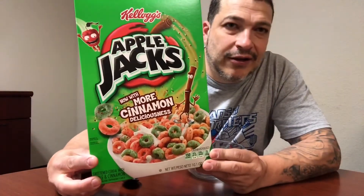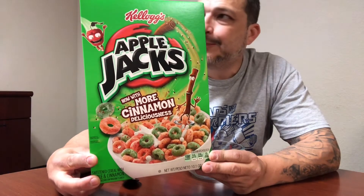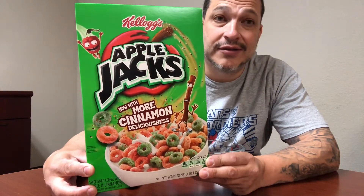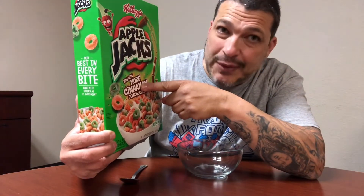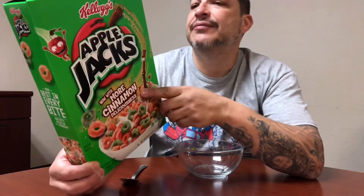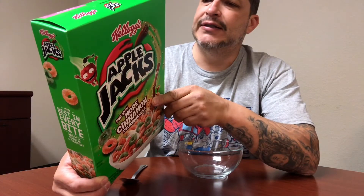We saw this in the store the other day — the classic and awesome cereal, Apple Jacks. I love Apple Jacks, always have. This is an awesome cereal and they're saying it's now with more cinnamon deliciousness. The sugar content on this one is 13 grams.